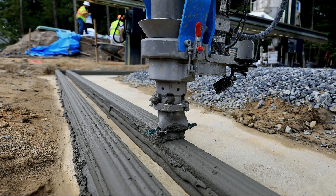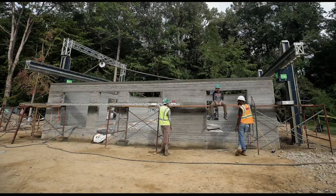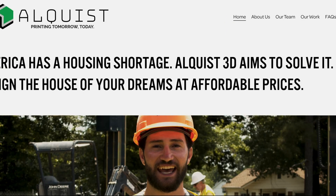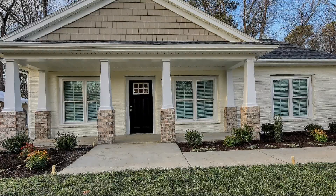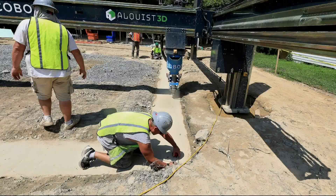A solution is on the way this spring: 3D home printing technology. The city is working with a company called Alquis, which owns the machines. The first homes using this technology were printed in Virginia last year. You pre-program the print based on your architectural design, and then essentially a robot comes in on a crane structure, runs in a grid, and prints one layer after the next until you've assembled the exterior and interior walls of the home.